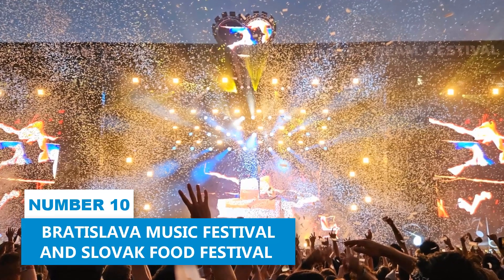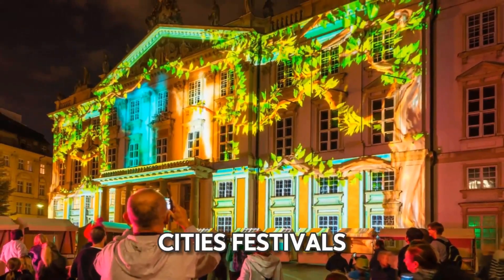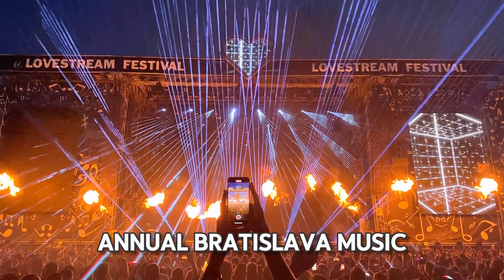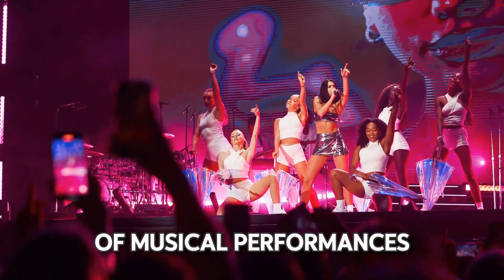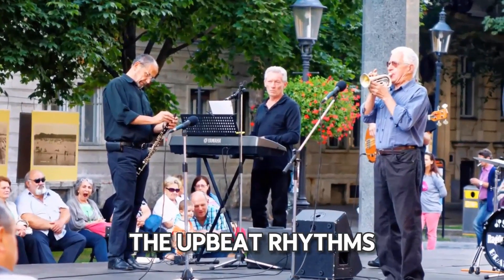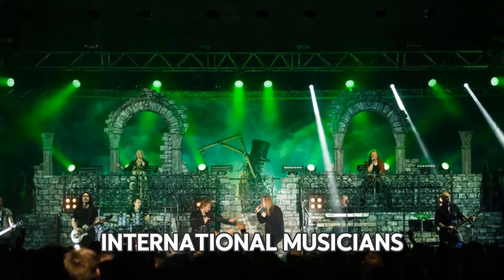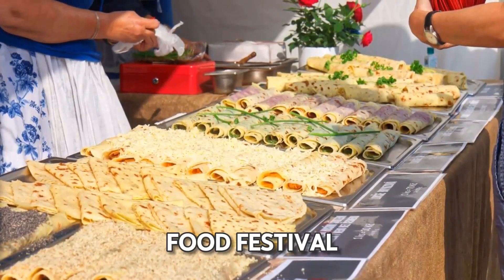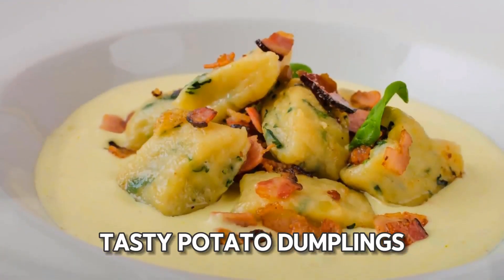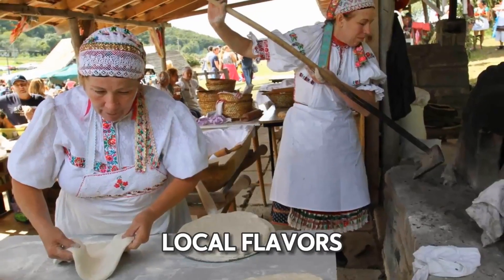Number 10: Bratislava Music Festival and Slovak Food Festival. Participating in the city's festivals gives you insight into Bratislava's rich cultural heritage. The annual Bratislava Music Festival features a variety of musical performances — enjoy the melodious tunes of classical music, the upbeat rhythms of jazz, and modern sounds, brought to life by local and international musicians. Meanwhile, the Slovak Food Festival offers a taste of traditional dishes. Try Brinzove Haluški, tasty potato dumplings topped with sheep cheese, or kapuznika, a hearty sauerkraut soup, and savor the local flavors.